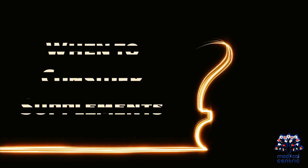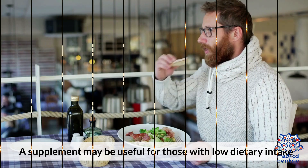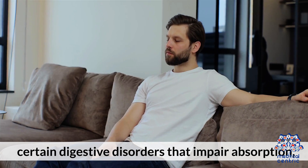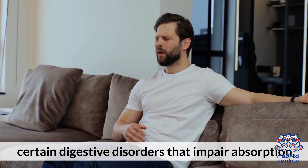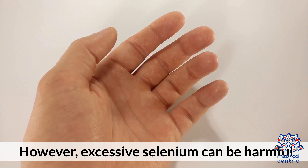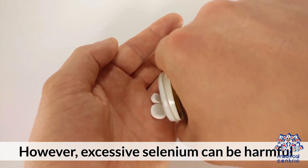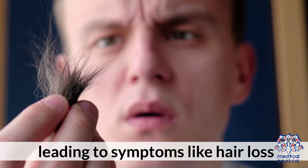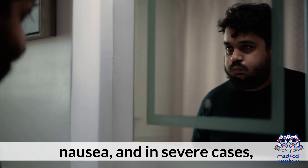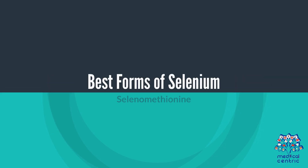A supplement may be useful for those with low dietary intake, certain digestive disorders that can impair absorption, or thyroid conditions needing extra support. However, excessive selenium can be harmful, leading to symptoms like hair loss, nail brittleness, nausea, and in severe cases, nerve damage.